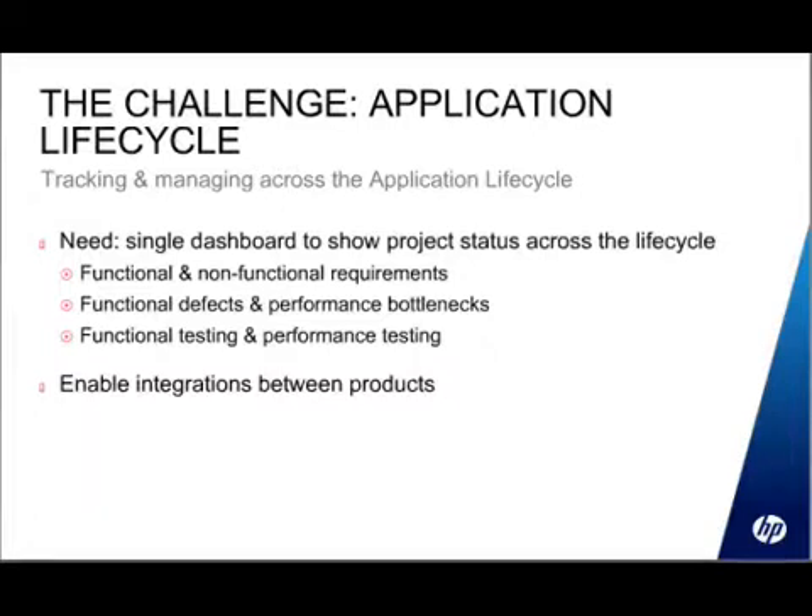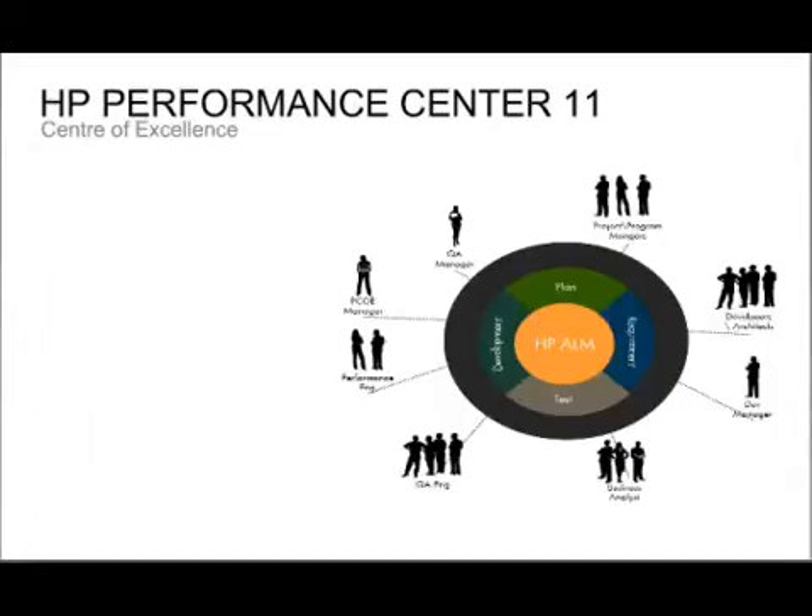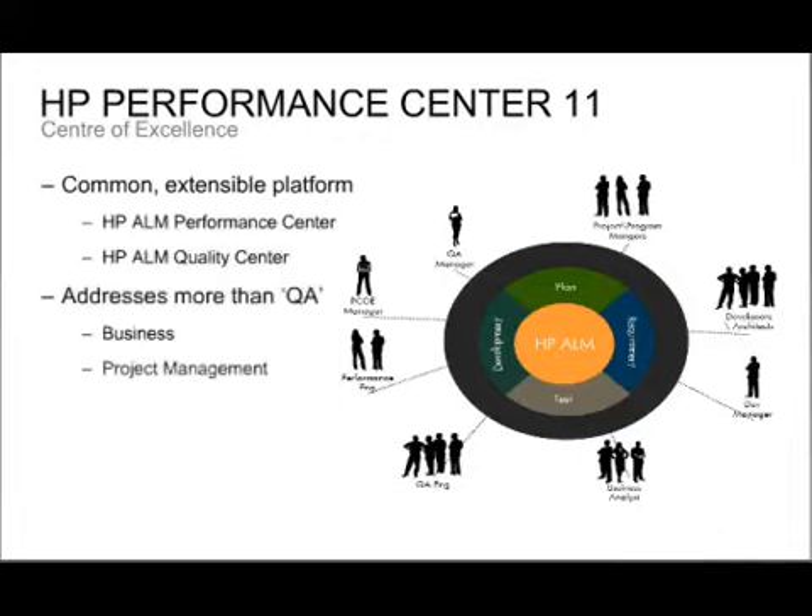This is where the idea of application lifecycle comes in. The Quality Center platform has now been renamed — the core technology is now called the ALM platform, application lifecycle management. Performance Center has been ported and merged with Quality Center onto this platform. In version 11, the premier edition is called ALM 11. The term ALM platform refers to the underlying technology that now supports both Quality Center and Performance Center.